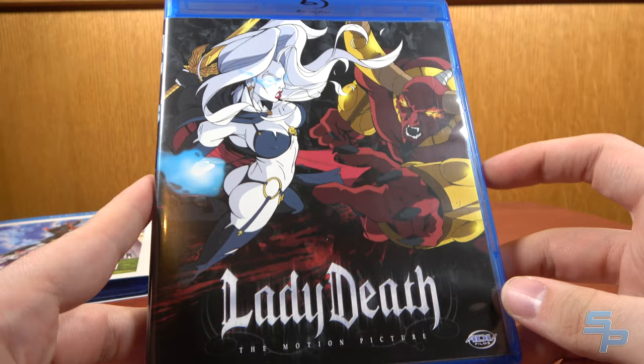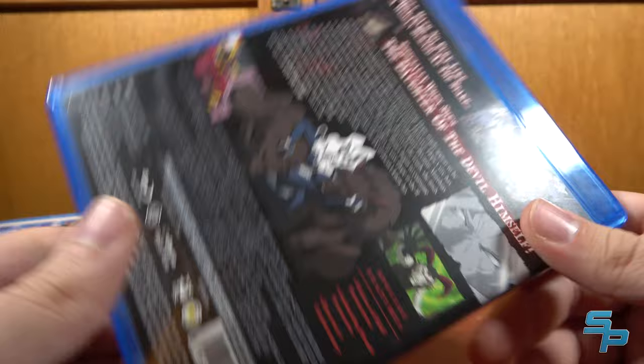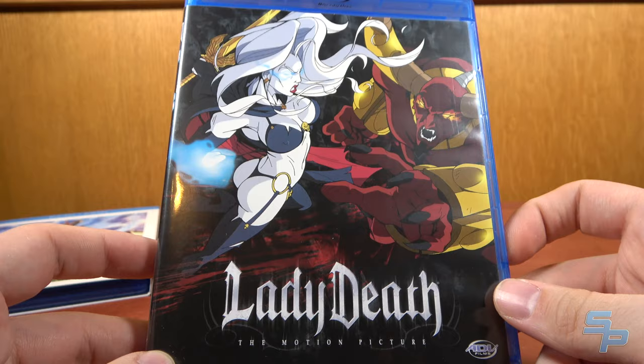Here we have the Lady Death animated movie, released by ADV Films on Blu-ray. Right Stuff still had it. My dad's a fan of Lady Death, so that's why I picked it up. It wasn't too badly priced and it helped me hit free shipping on a Right Stuff order. Surprisingly, something ADV put out is still kicking around in the stock room.